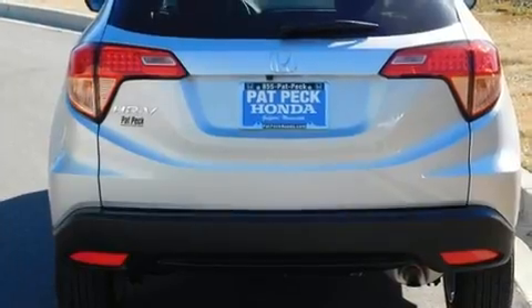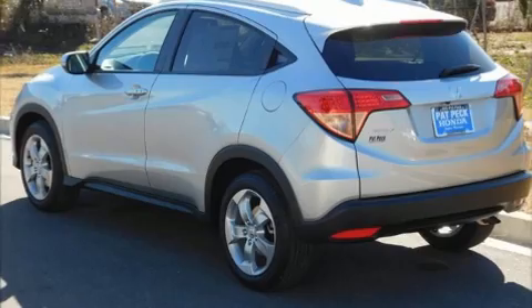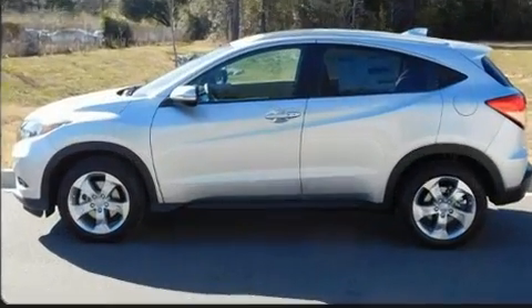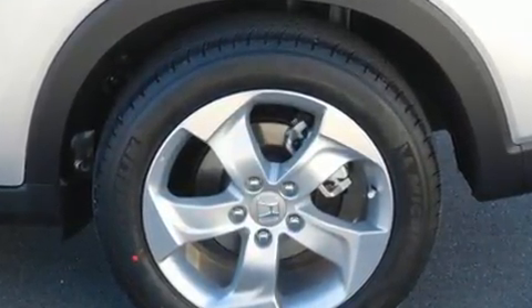Additional features include a power moonroof, power door mirrors, heated door mirrors, remote keyless entry, and leather upholstery. Audio features include a CD player with MP3 capability, steering wheel mounted audio controls, and six speakers providing excellent sound throughout the cabin.